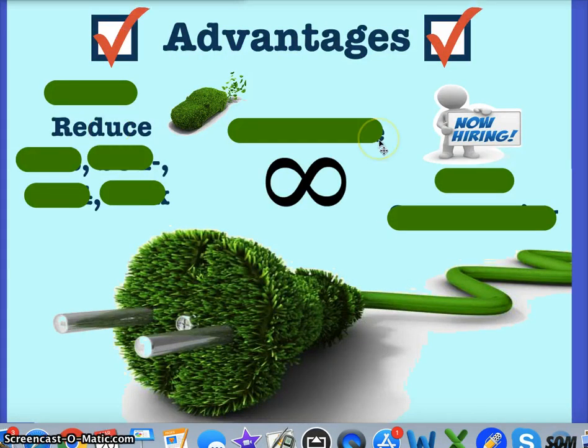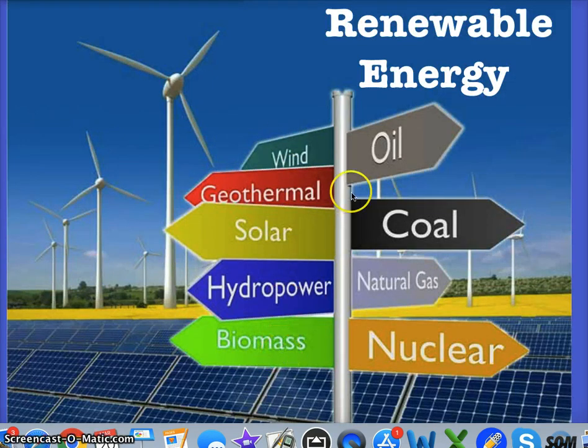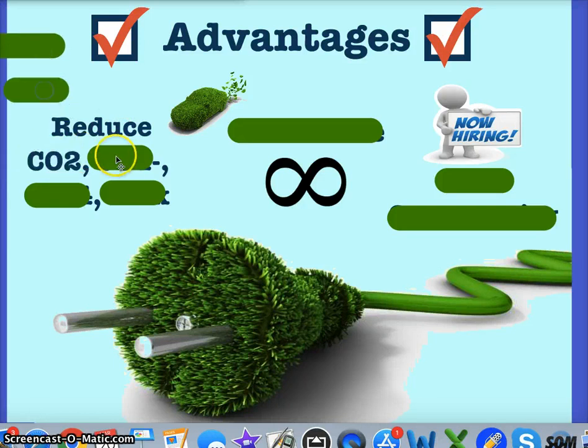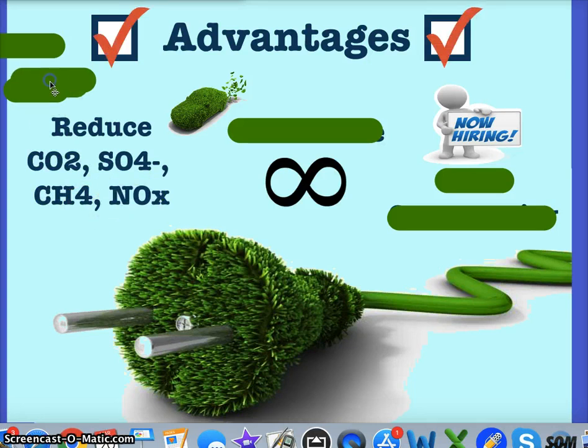Let's talk about advantages overall to using renewable energy forms. One of the first is that we're not going to be burning fossil fuels, so we're going to reduce emissions — specifically CO2, SO2 or sulfur, methane, and nitrous oxide. CO2 is linked to global warming; sulfur is linked to acid rain; methane and nitrous oxide are linked to global warming and acid rain. Methane is primarily found in natural gas, CO2 is found in all of them, and sulfur is a main component of coal.